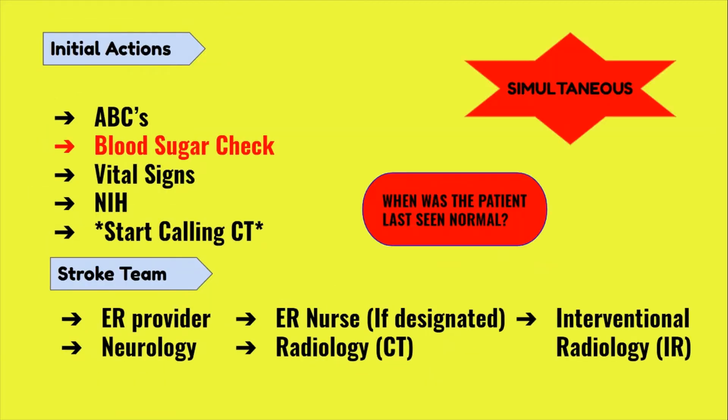Now that the cold stroke is activated, the most important next step is getting to CT. However, a lot of things will need to happen between recognizing the stroke and getting the patient to CT. The necessary personnel that need to show up include ER providers, neurology, ER nurses, and radiology — meaning CT needs to make this patient their priority. AHA guidelines say that your patient should get the CT within 25 minutes of arrival or recognition, and TPA, if necessary, within 60 minutes. Keep in mind that a lot of these steps happen simultaneously.